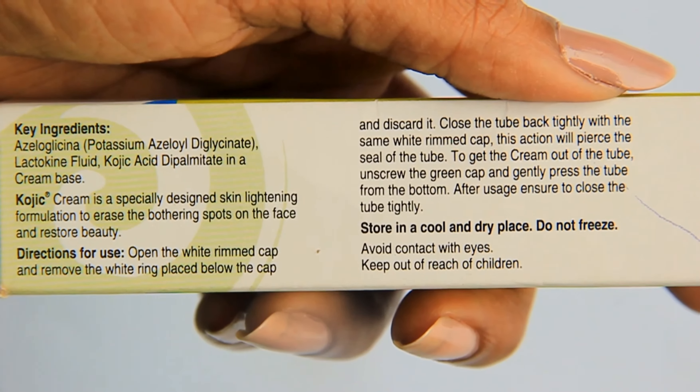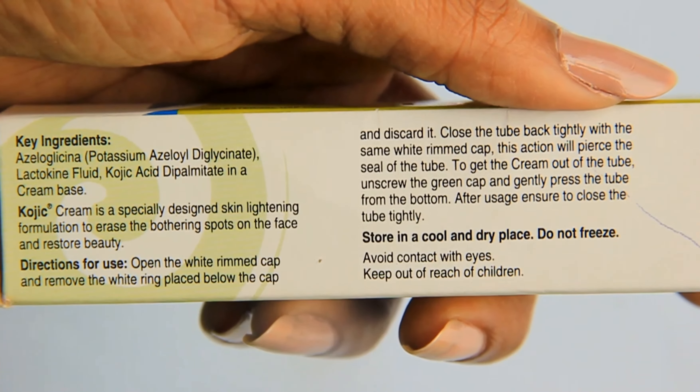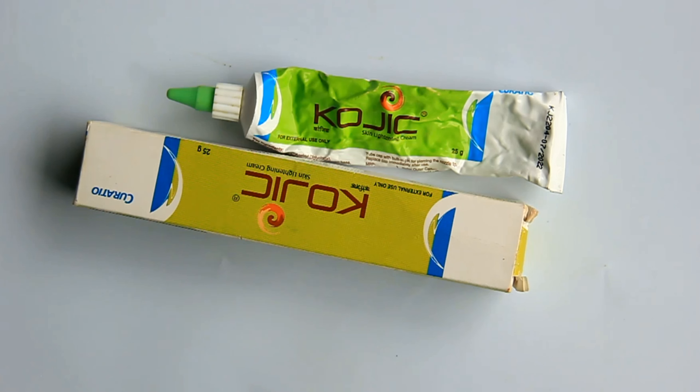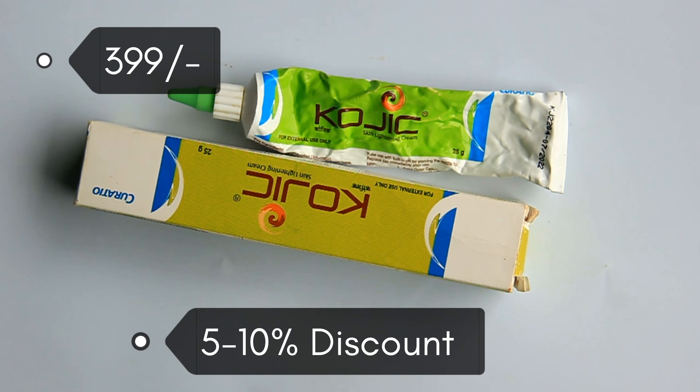Kojic acid also helps with skin discoloration, and with consistent use you can achieve soft, glowing skin. The product is easily available in pharmacies and online.